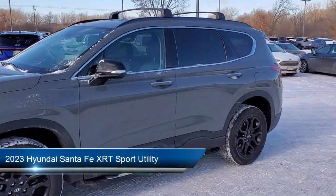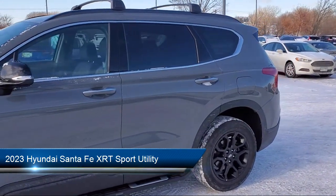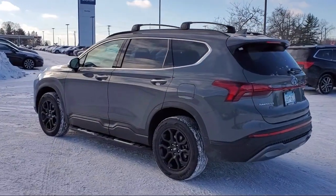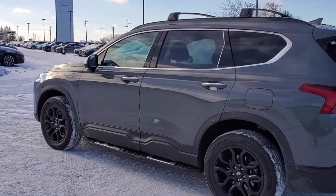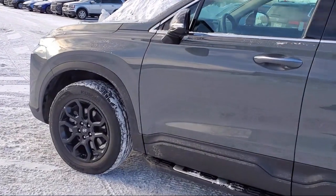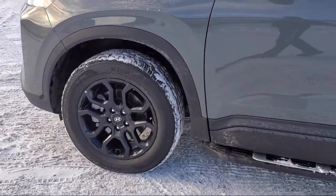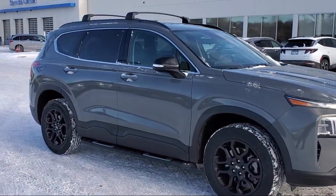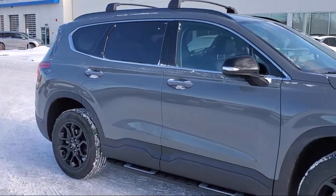It comes equipped with navigation, cargo package, rear view camera, heated door mirrors, Sirius XM satellite radio, roof rack, leather steering wheel with auto tilt-away, heated front seats, outside temperature display, Apple CarPlay and Android Auto, and has less than 5,000 miles on the odometer.